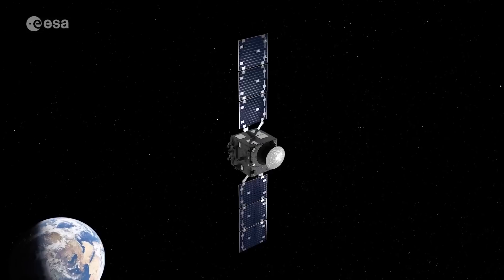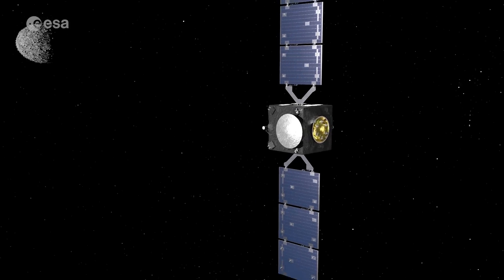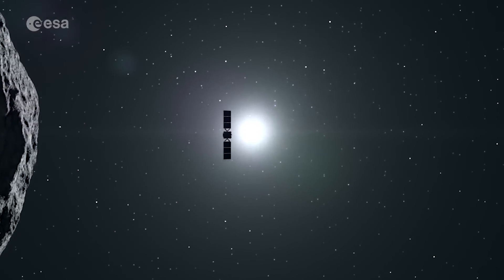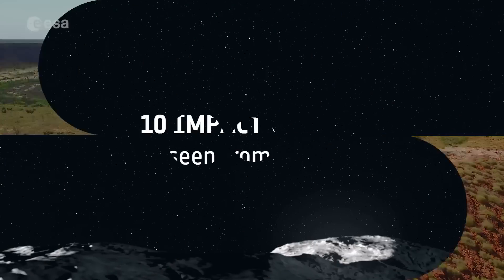ESA's Hera spacecraft, launching later this year, will closely explore asteroids and improve our understanding of these celestial bodies. This will help us better prepare for potential future asteroid deflection efforts. Today, for Asteroid Day, we're counting down some of our favorite impact craters here on Earth, captured by satellites.